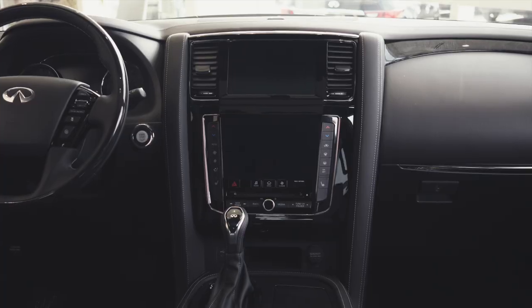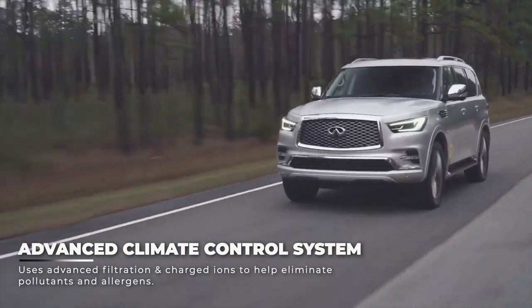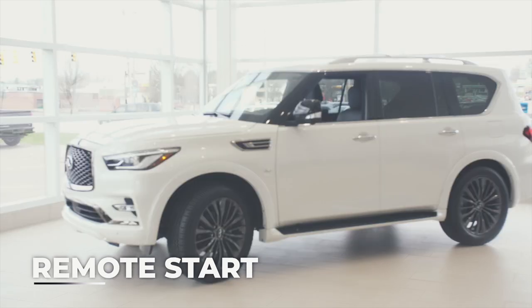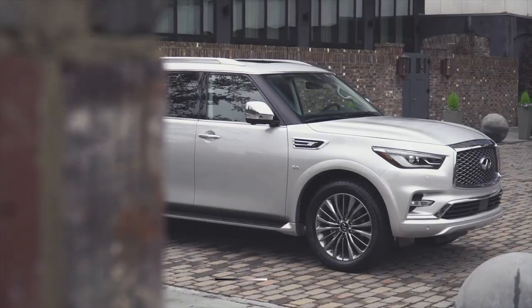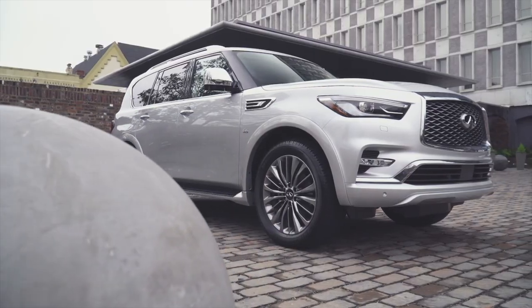The QX80 has an advanced climate control system which uses advanced filters and charged ions to help eliminate pollutants and allergens. It's also packed with other features like remote start, intelligent key memory, Bluetooth with hands-free calling, available smart view mirror, and more. It also comes with an industry-leading 4-year, 60,000-mile warranty so you can leave the dealership confident in your ride.